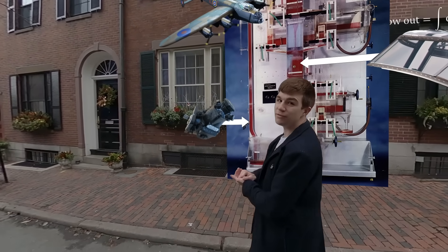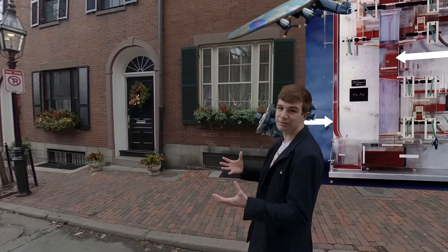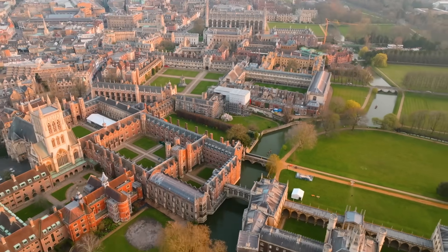This impressed so many people that he was eventually commissioned to build another 14 machines, one of which is today housed at the University of Cambridge.